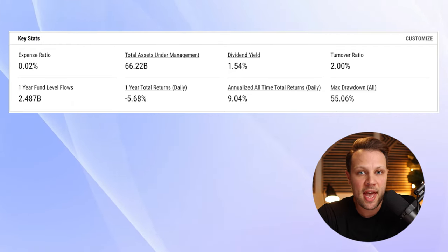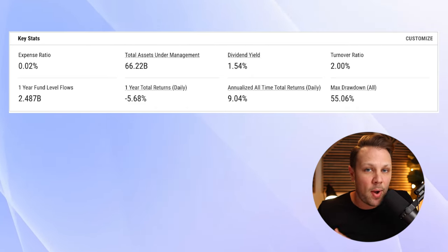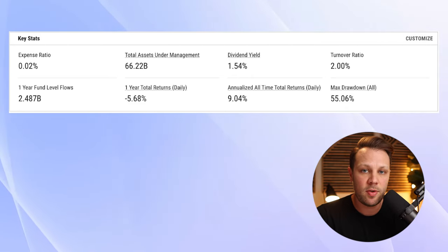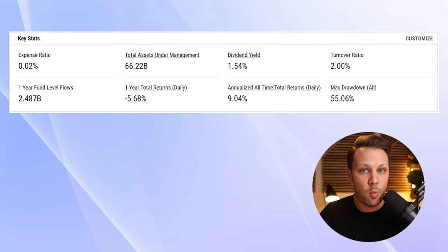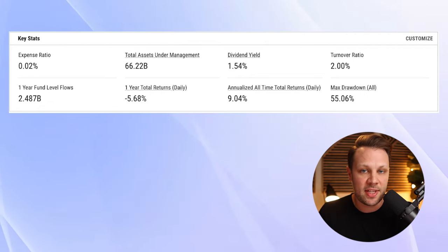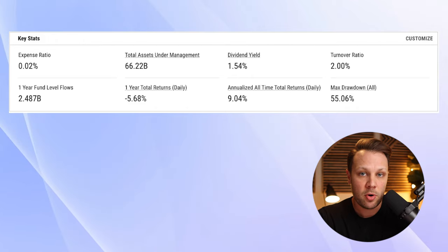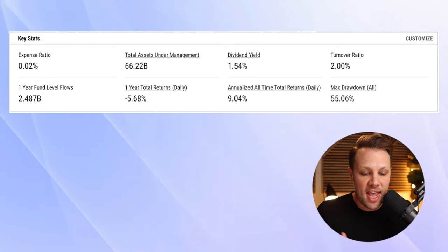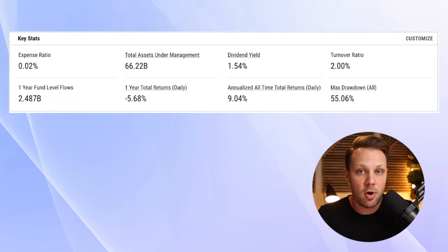Let's look at some of the key stats for this index fund. The expense ratio of SWPPX is 0.02%, which is a very low expense ratio. You want your expense ratios to be below a half a percent, and preferably below 0.30% if you can. Expenses will absolutely destroy your wealth-building ability, so you want to keep them as low as possible. The dividend yield on this fund is 1.54%, and the turnover ratio is 2.0%. You want this to be as low as possible as well, because it reduces your tax liability. And the annualized all-time returns for this fund are 9.04%.